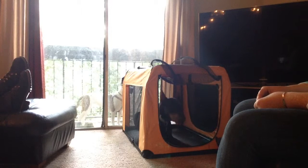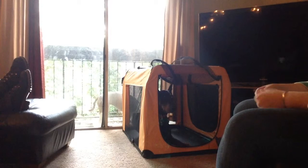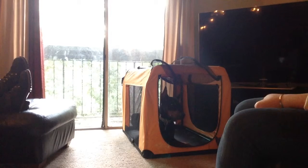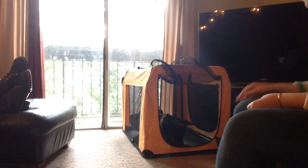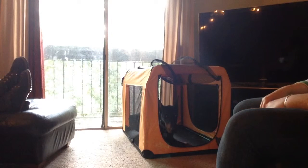Since we've made a lot of progress and I'm on the last of treats, we're going to end there. I'm going to leave the crate in the living room so he can choose to explore it if he wants — maybe I'll throw some more treats in there. He did really well for this little 15-minute session.